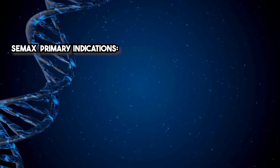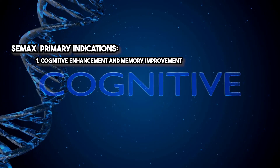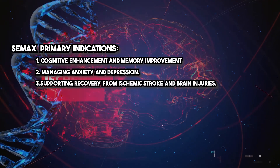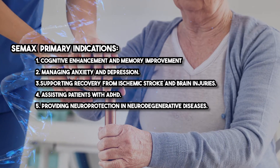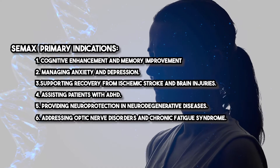CMAX has shown remarkable versatility and clinical promise across a range of conditions. Here are its primary indications: cognitive enhancement and memory improvement, managing anxiety and depression, supporting recovery from ischemic stroke and brain injuries, assisting patients with ADHD, providing neuroprotection in neurodegenerative diseases, addressing optic nerve disorders and chronic fatigue syndrome, and even pain management. It's a tool that can be a game changer for many patients.